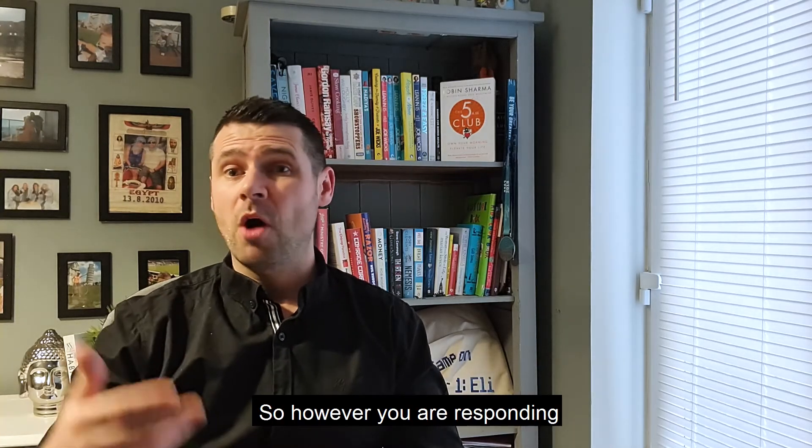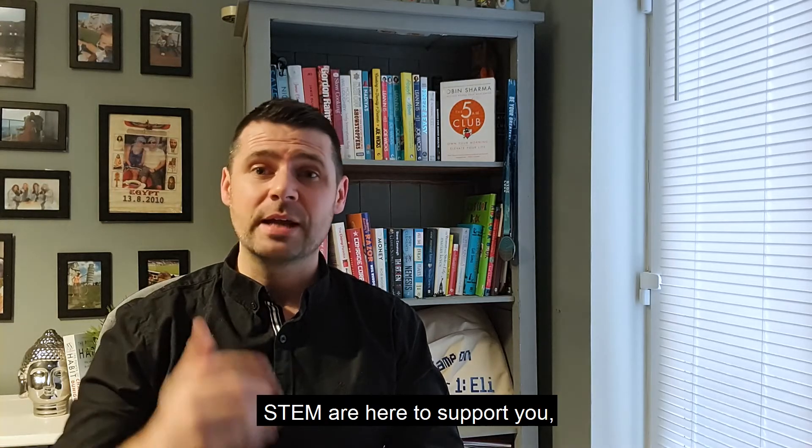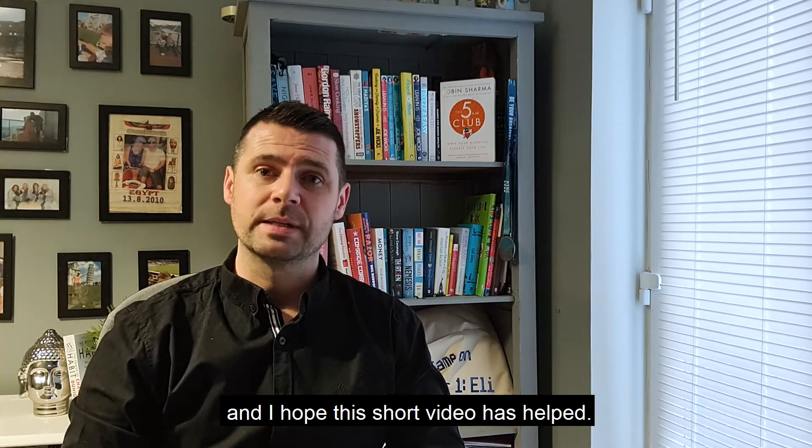So, however you are responding to the challenges of home learning, STEM are here to support you, and I hope this short video has helped.